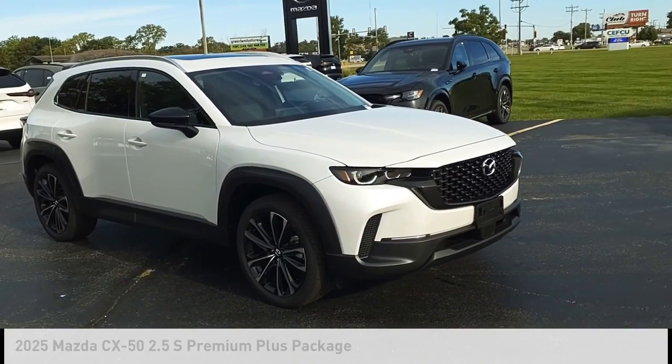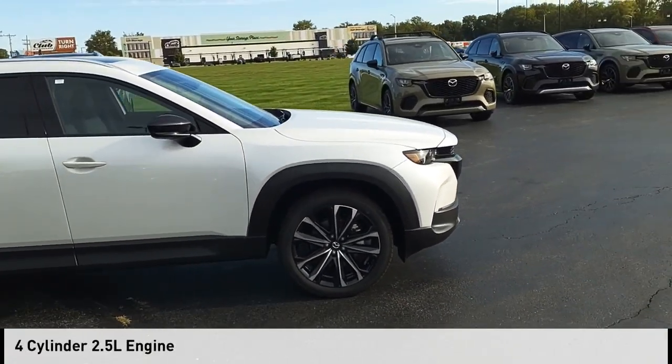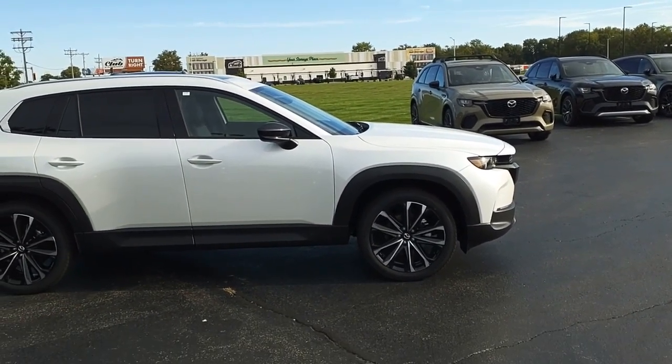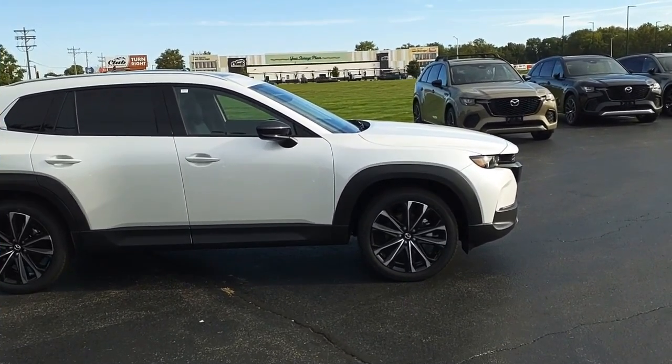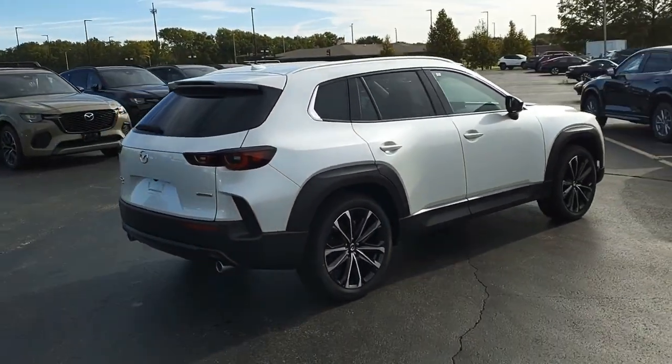This vehicle is powered by an all-wheel drive, four-cylinder, 2.5-liter engine, and comes with a six-speed automatic transmission. This vehicle has less than 100 miles. Is love at first sight really possible? Let us know when you stop in.